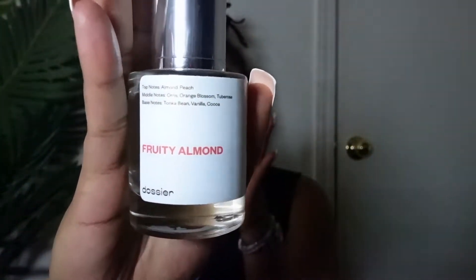I also have this bottle called Fruity Almond — it's the dupe of the Carolina Herrera perfume shaped like a heel at the bottom. This smells so good. It has notes of almond and peach, middle notes of iris and orange blossom, tuberose, and the base notes are tonka bean, vanilla, and cocoa. You can definitely smell the vanilla in this.